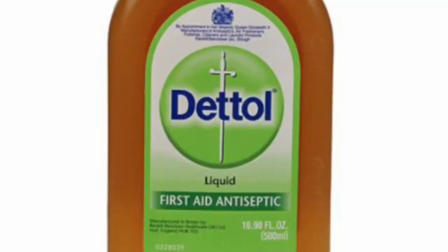Every Caribbean household has a bottle of Dettol in their medicine cabinet. You know, when you get a cut or something, they're just gonna put some on there — and boy, it burns! It burns like hell. You know you're Caribbean if you've experienced that.